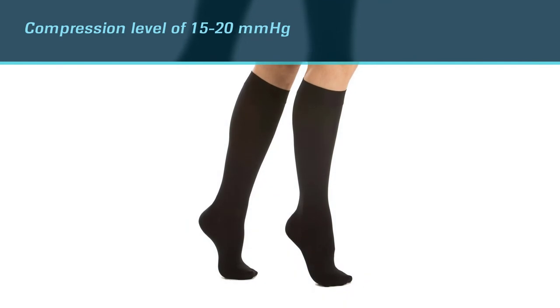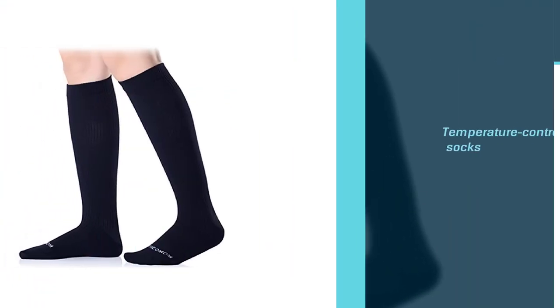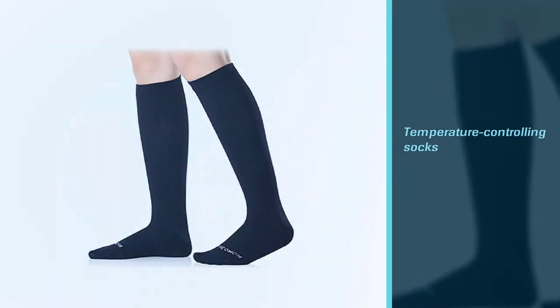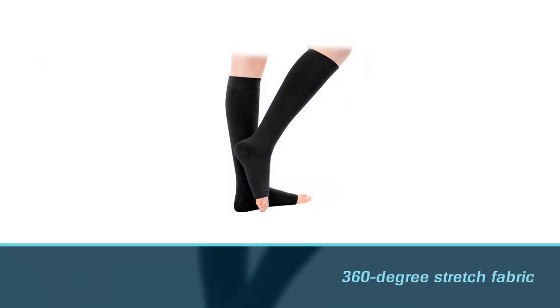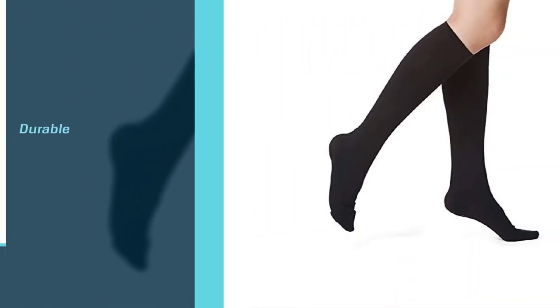They come with a compression level of 15-20 mmHg and improve the blood's oxygen content, reducing inflammation and relieving pain. These temperature-controlling socks help improve your performance and keep your muscles cool while working out and warm when you rest. Their wide band ensures no roll-downs, and the 360-degree stretch fabric guarantees durability.